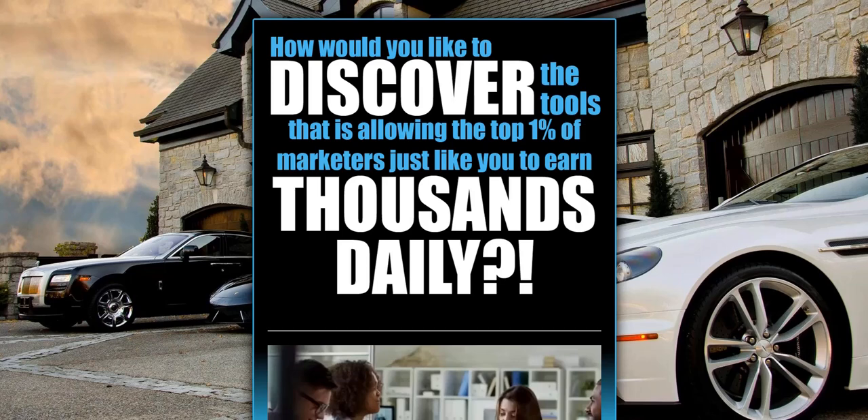Welcome to my thoughts on Income Method 101. This is a new online business opportunity which has just been launched and it's quite similar to some of the other business opportunity systems I've been taking a look at recently. I work from home myself as a full-time digital marketer — I've been doing this for 10 years, so I've seen lots of programs come and go in the online business opportunity world in that time.